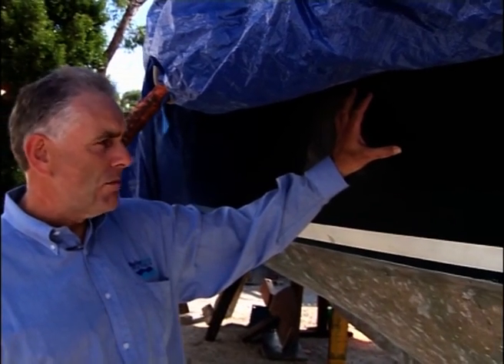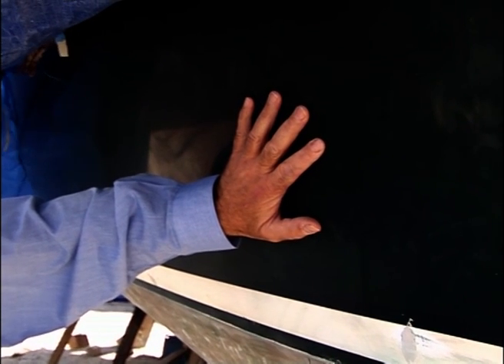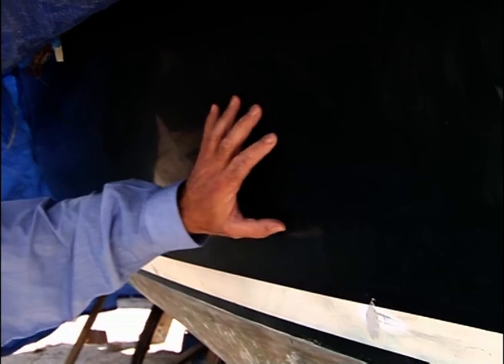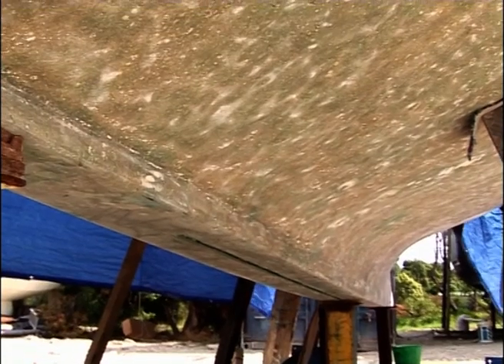Thank you, Tony. Now, osmosis - this is the word with fibreglass boats. This is the typical fibreglass boat, moulded in the usual way. Here we have the outer layer of the fibreglass boat, which is known as the gel coat. This gel coat is, in fact, not waterproof - it's semi-waterproof. Water can very slowly percolate or go through this layer and can, in fact, go underneath. Osmosis is created when there's a slight hole underneath this gel coat when the moulding has not been perfectly made.